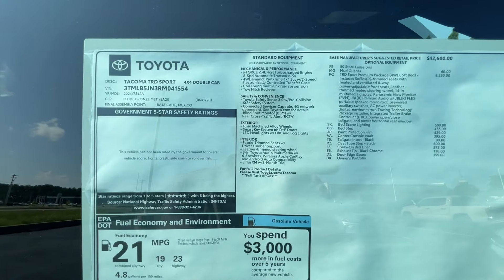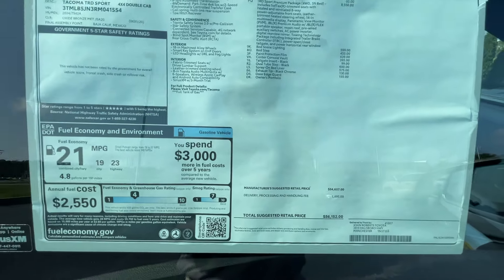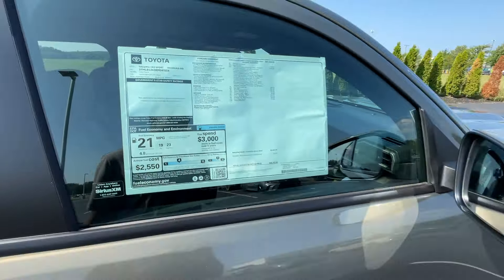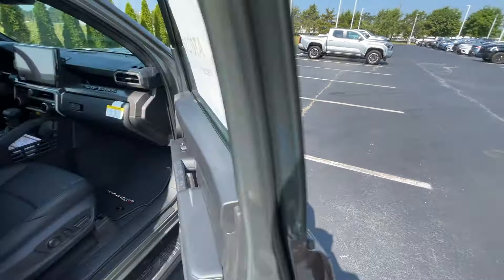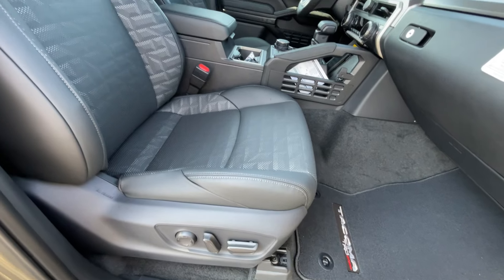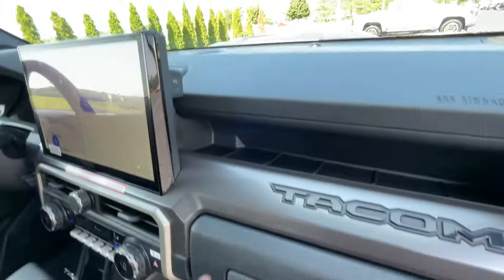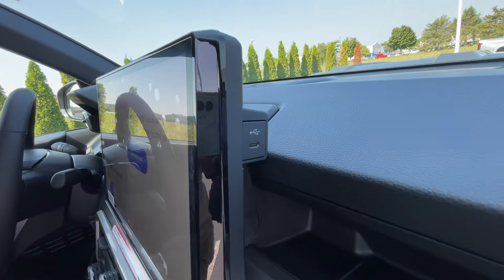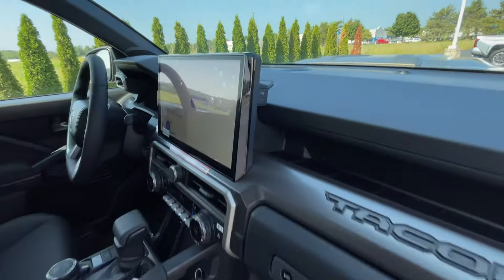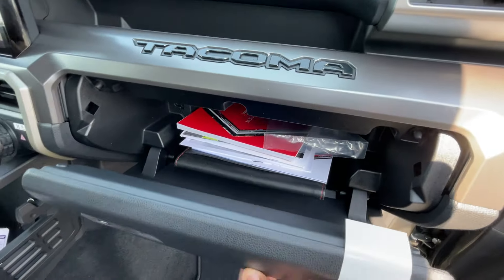Looking at the window sticker, this one stickers right at $56,152. There are the fuel economy numbers, which I think are very good for the segment. The front passenger seat is also power with four-way power lumbar support. There's a storage pocket, a USB-C charge port, and a lockable glove compartment with all your owner's manuals.